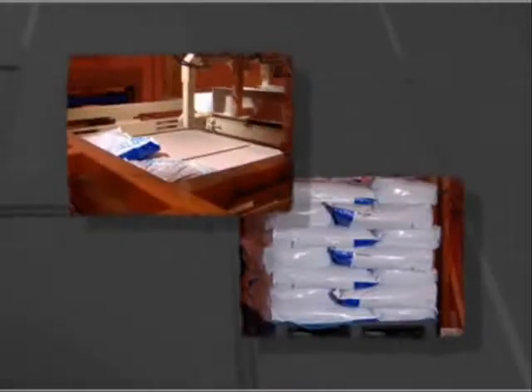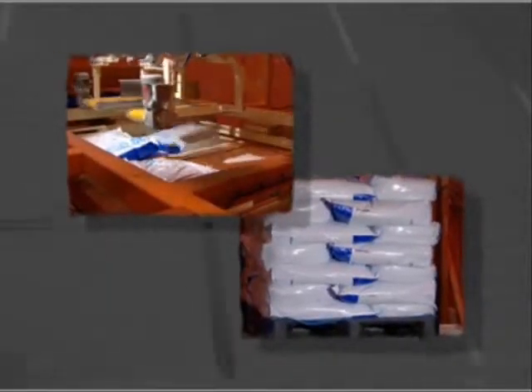With its uniquely structured block-bottom mitered corners, combined with an embossed surface and anti-slip coating, the sack has excellent handling, stacking and palletisation properties.